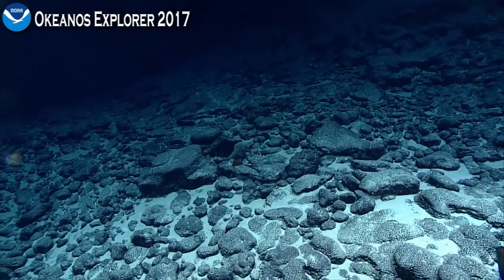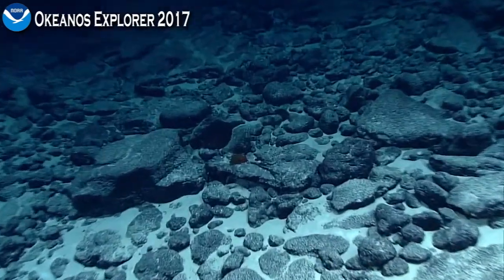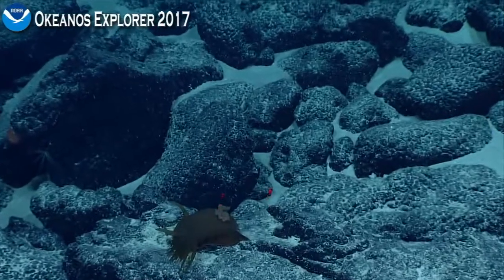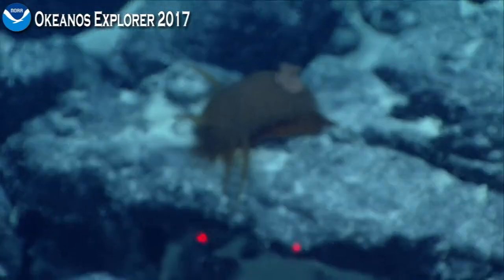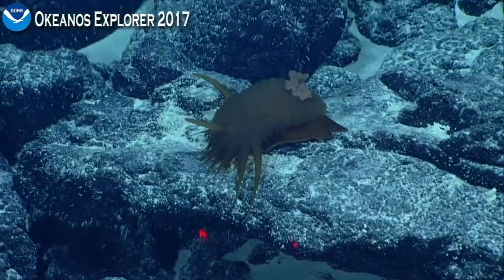There's this dark blob. Whoa, what is that? It's some kind of slug. Yeah, it's a pleurobranch. It is a pleurobranch.